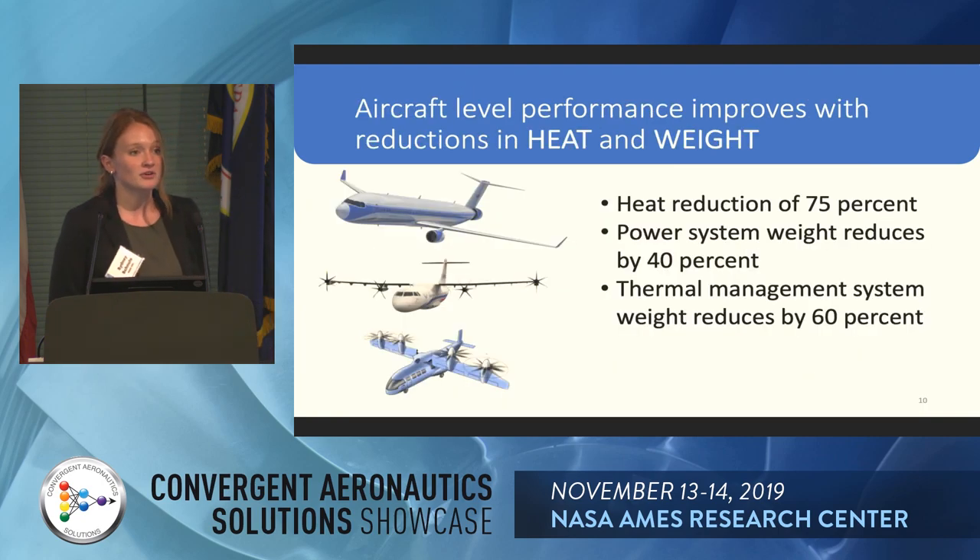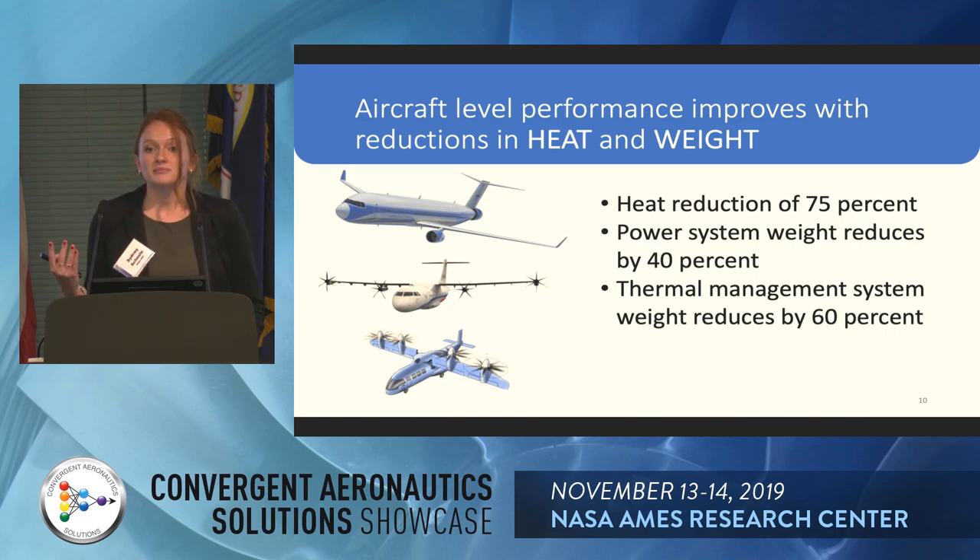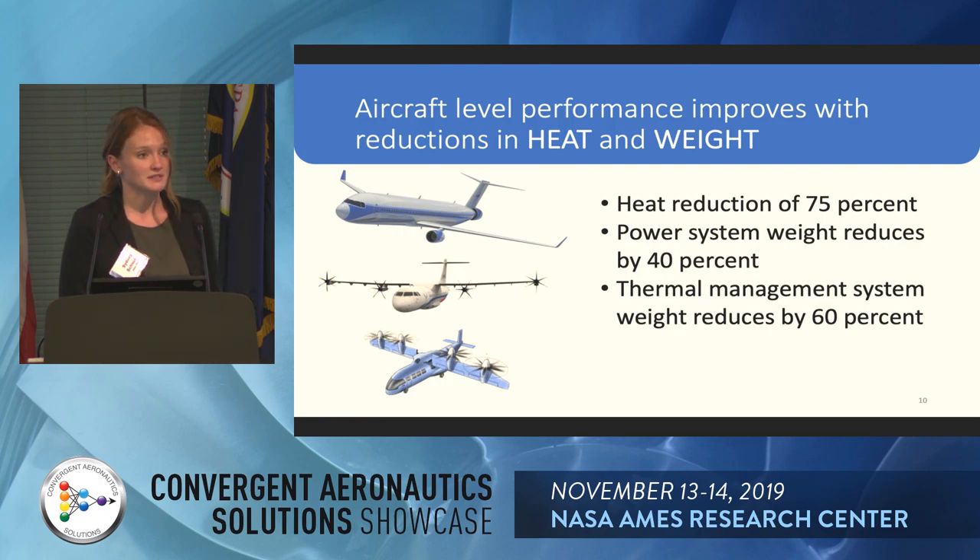At the aircraft level, this will bring down the penalties of electrified aircraft propulsion. We'll achieve a heat reduction of 75%, which reduces the power system weight by 40%, and the thermal management system weight is reduced by 60%.